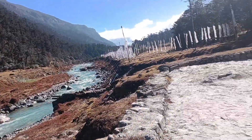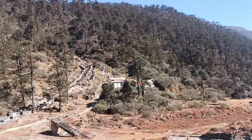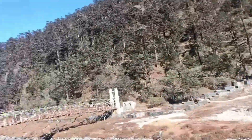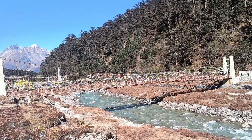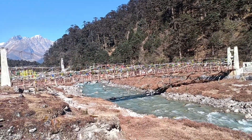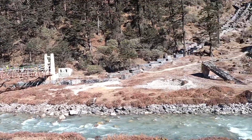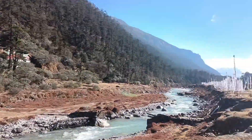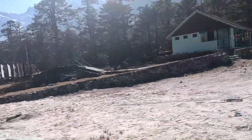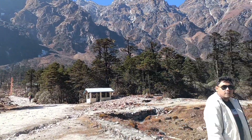The beautiful view is very beautiful. There is a bridge here — it is a beautiful beach. Now we are looking at the hot spring.